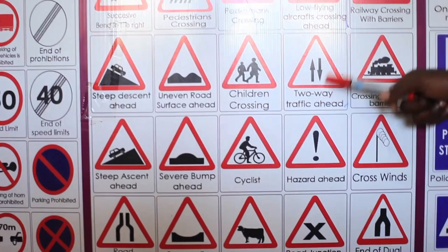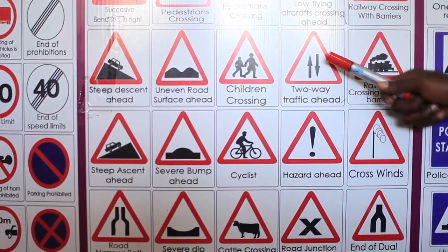Two-way traffic ahead. Vehicles are driving in opposite directions. Please watch them so they do not knock you.